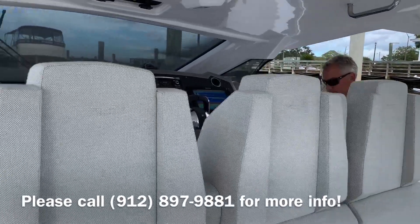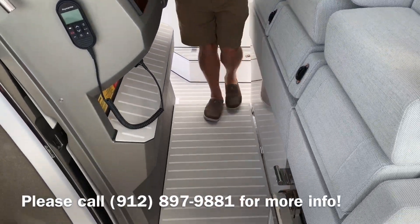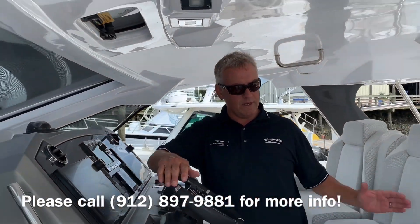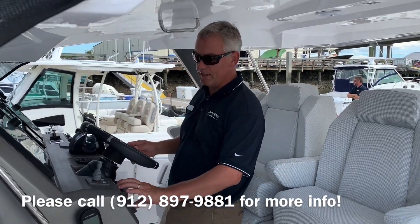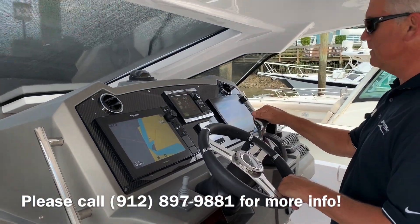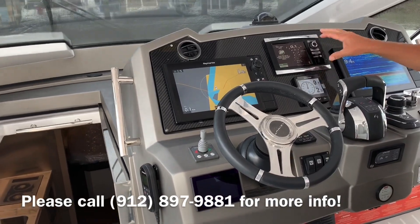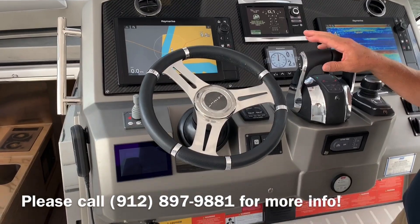The helm area has an elevated step here, so it raises you up and gives a little bit better visibility — it's an elevated helm as you can see. The captain's chair moves forward and aft so you can adjust the seat to your own liking. You have a seat keeper control here, bow thruster, Raymarine touchscreen hybrid GPS displays, autopilot, and then you have the 7-inch vessel view so you can monitor all engine functions and fuel consumption.